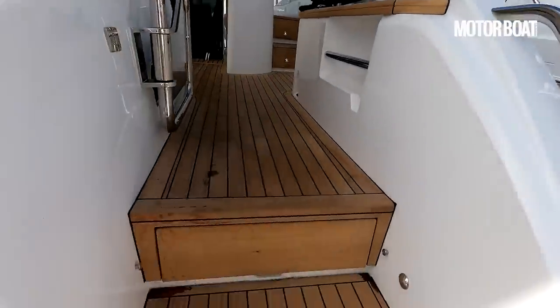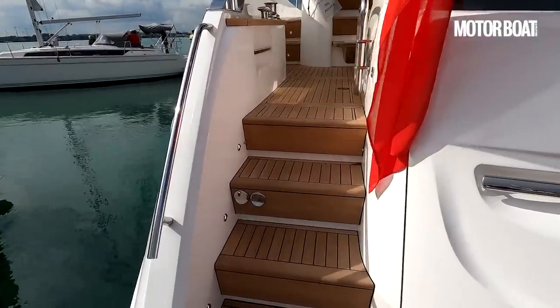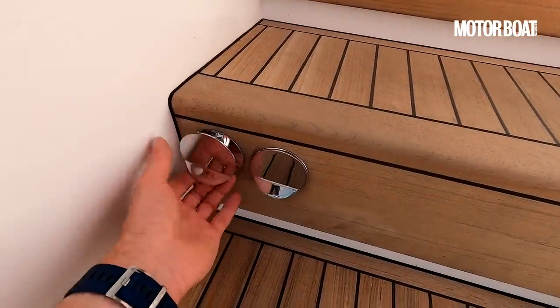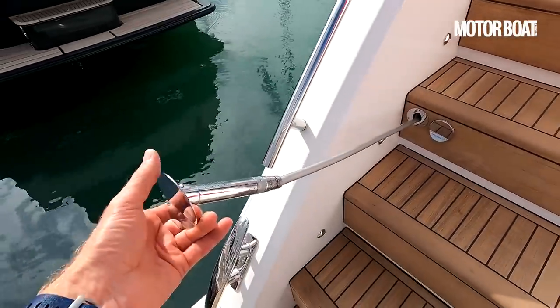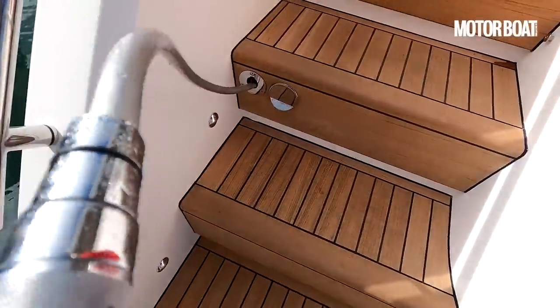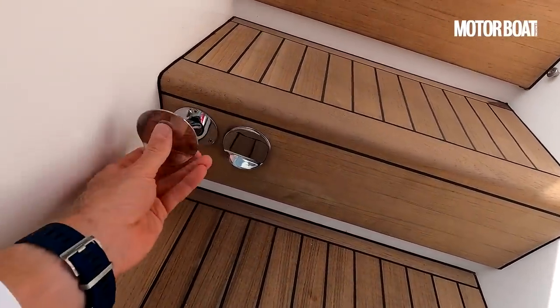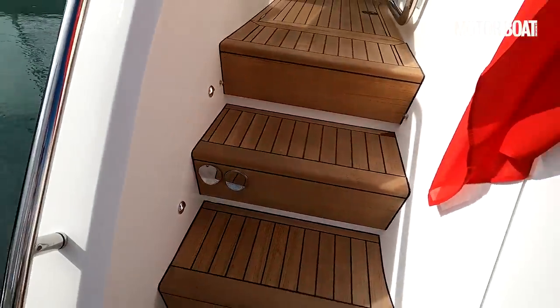We step up with steps on either side. There are also a couple of very neat shower installations here — it looks like a fitting, but when you pull it out, that is in fact the shower head. It fits very neatly within the actual stairs, and those are the controls — so neatly integrated you wouldn't even know they were there.